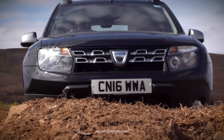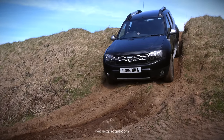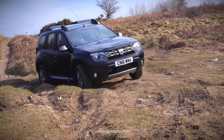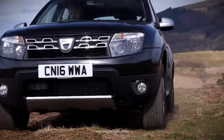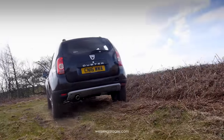The Nissan-derived four-wheel drive makes light work of difficult terrain, and with its high ground clearance, the Duster makes for a very competent off-roader. The ability to tackle muddy lanes and difficult surfaces will especially appeal to caravan owners, as well as those that tow horse boxes and trailers.